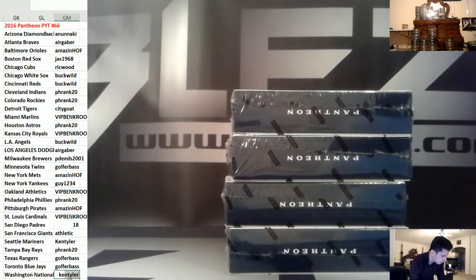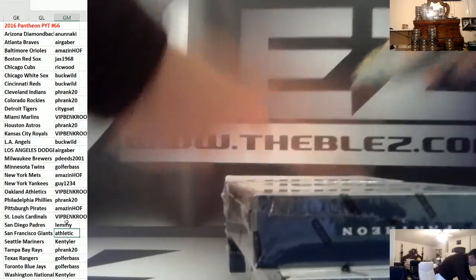Nationals for Kenny. Lemmy, you get San Diego. Four boxes, all legends.